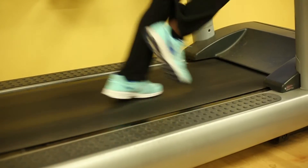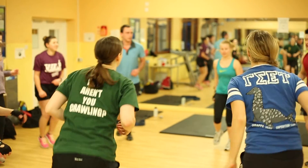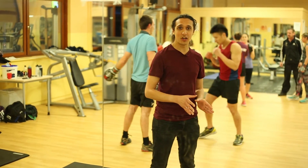Even Usain Bolt only managed 28 miles per hour. But experts believe we could begin to close this gap. The more we learn about human physiology, the more elite we become.